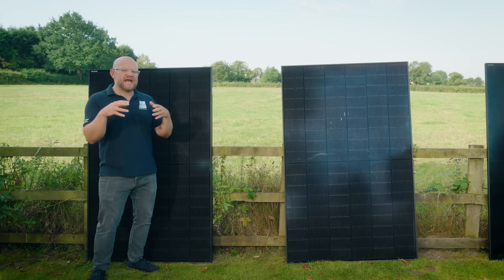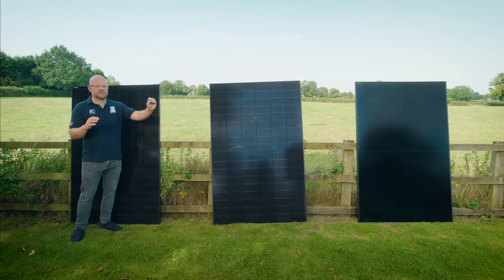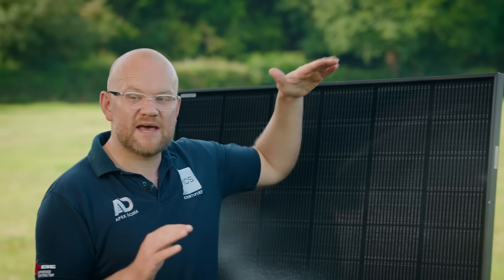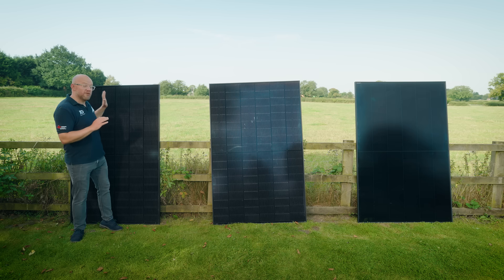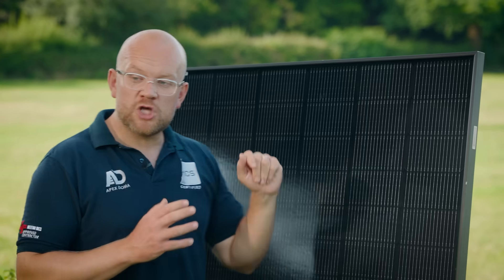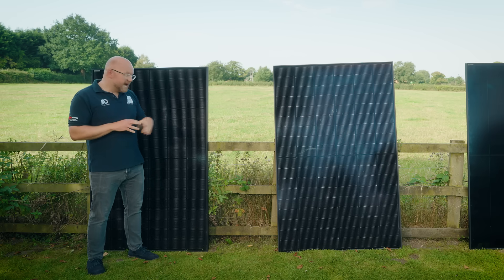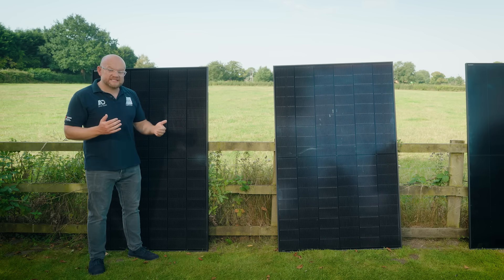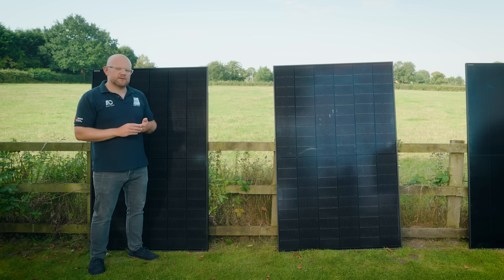It's important to look at efficiency — how efficiently that panel can process energy. One thing you'll notice about all three panels in the shot is they're all exactly the same size: 1762 millimeters high by 1134 wide, but they all offer very different things and pack a different punch. Where would this panel now be most suitable? Earlier it was the highest performing panel, but I'd now say this is for those on a bit more of a budget. These panels are really commoditized — the cost has come down and better versions are now in the marketplace.